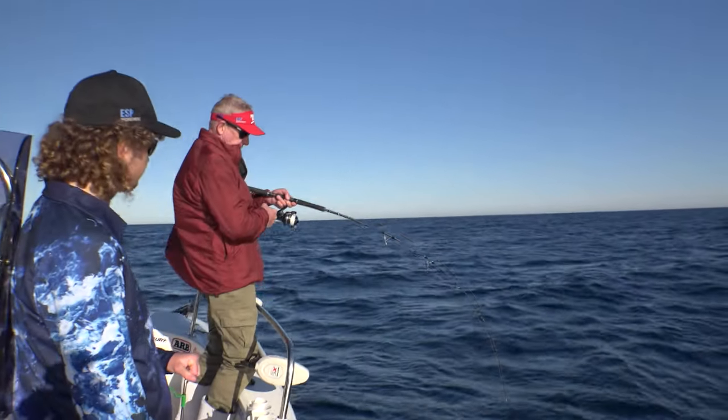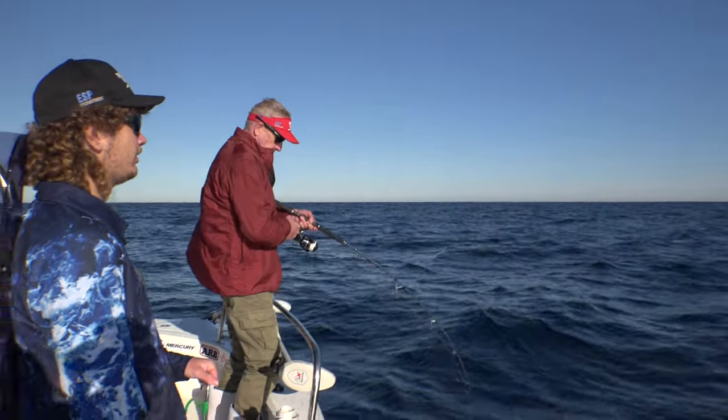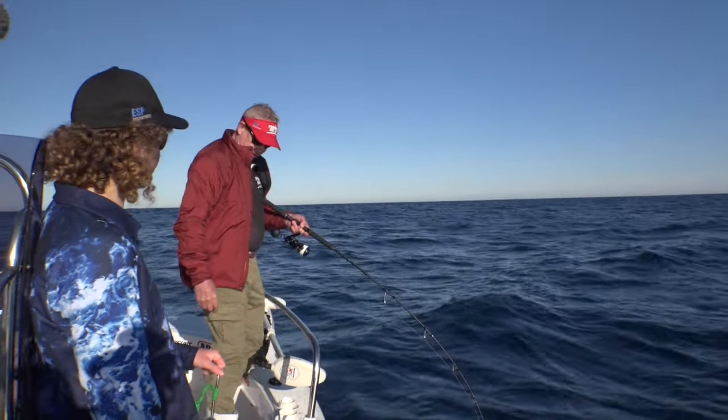You wouldn't know — 30, 40 years ago they were endangered. Had to go all the way to the shelf to get them. And now look at them.